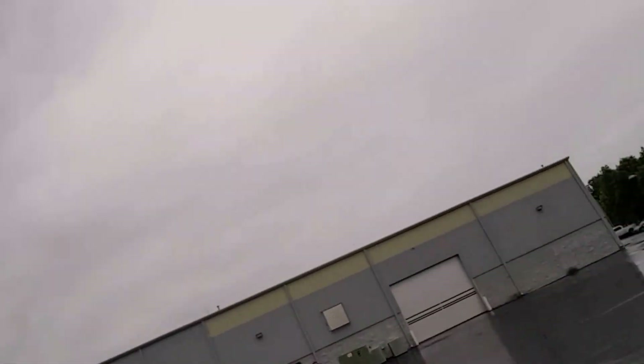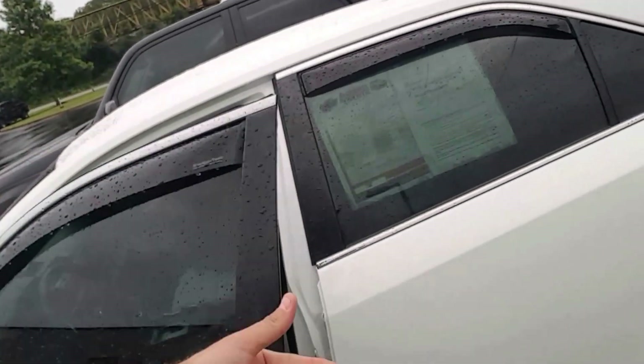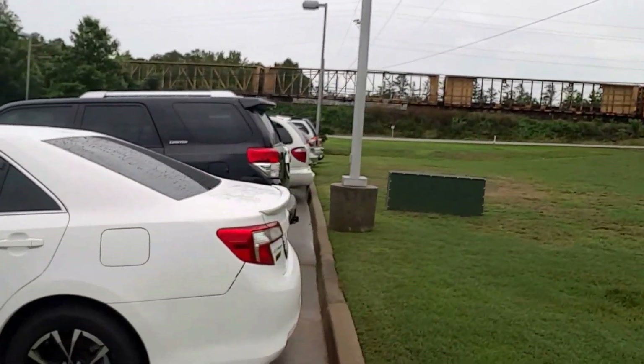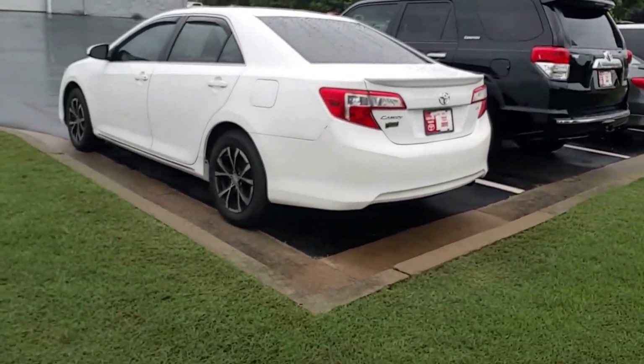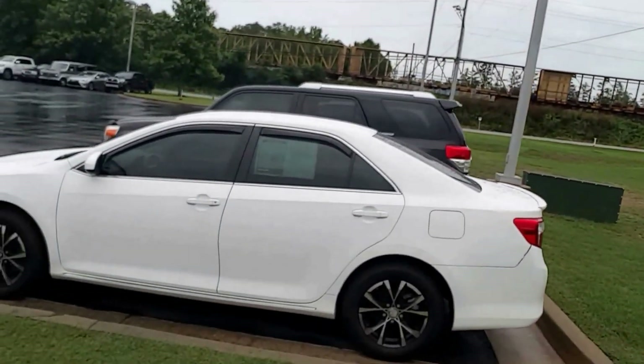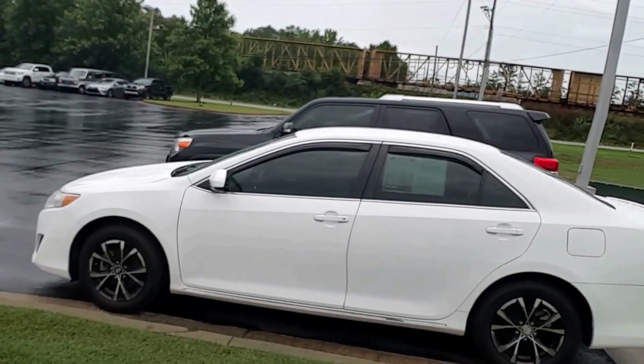I'll show you one more time — this is a 2012 Toyota Camry LE. I look forward to talking with you soon. Hopefully you love it. Have a great day.